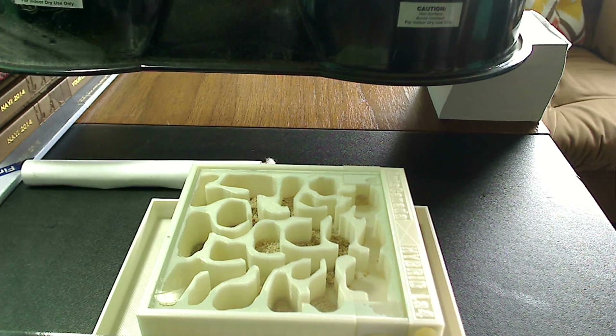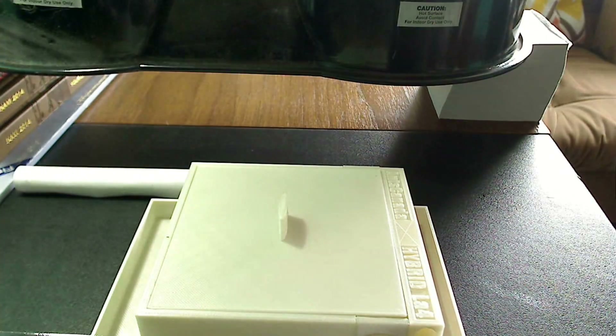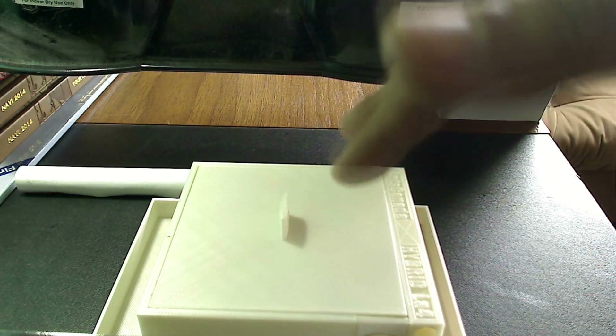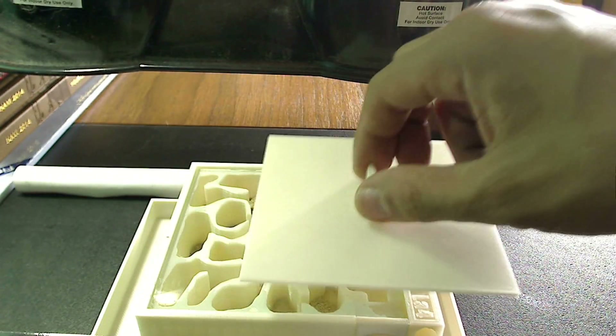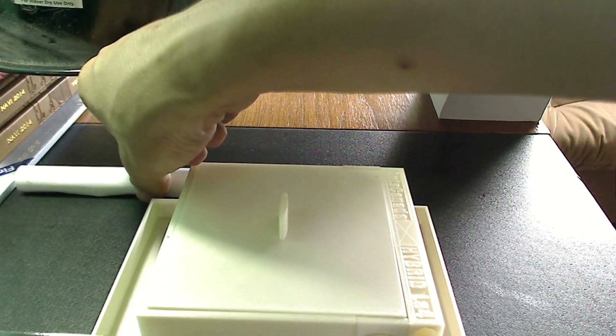All right guys, it's the next day and I'm ready to move the colony into the hybrid nest. The glue has completely dried — I can place the lid back on nice and clean. It's going to be nice and dark and I've already watered the hybrid nest so it's nice and moist.